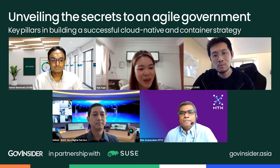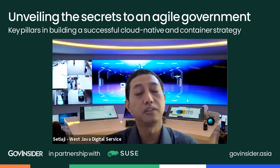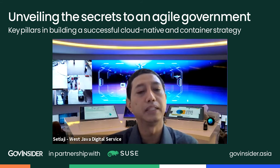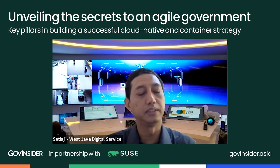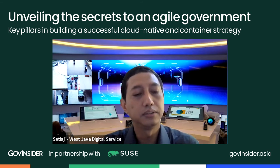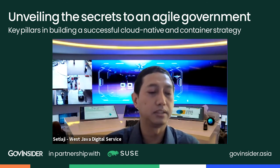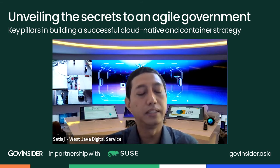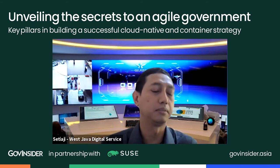Pak Setiaji, what are some of your biggest lessons from the past year? We need big collaborations. We need to build government as a platform so every startup, organization, or tech vendor can be involved in our platforms. The next thing is how we choose the right tools — we cannot think too much or too long because we need to build quickly. We also need to focus on content and services, not infrastructure, because infrastructure is there — we can use services using the public cloud.